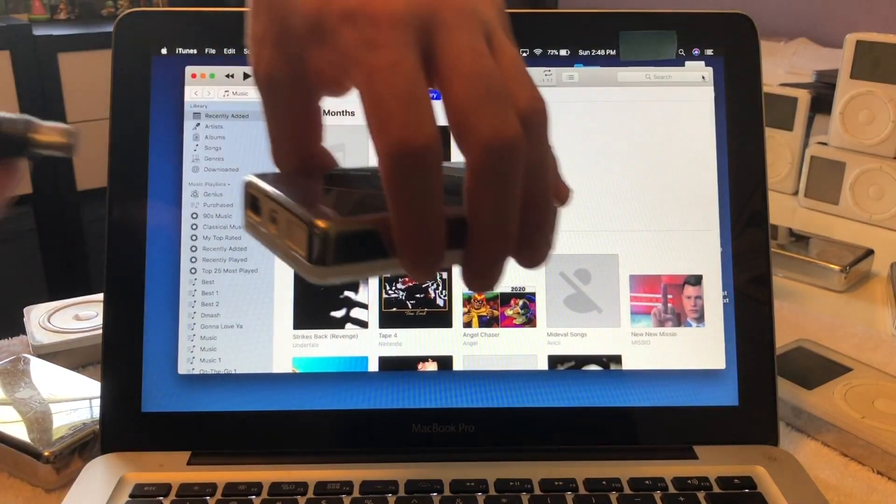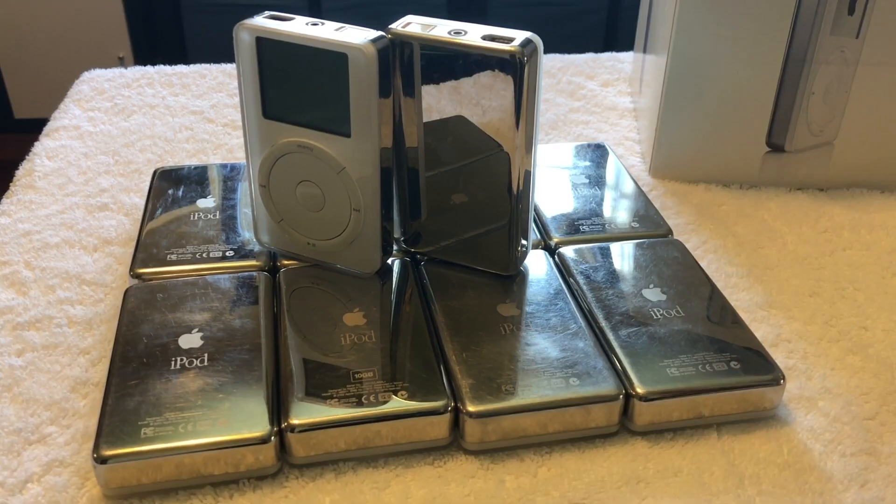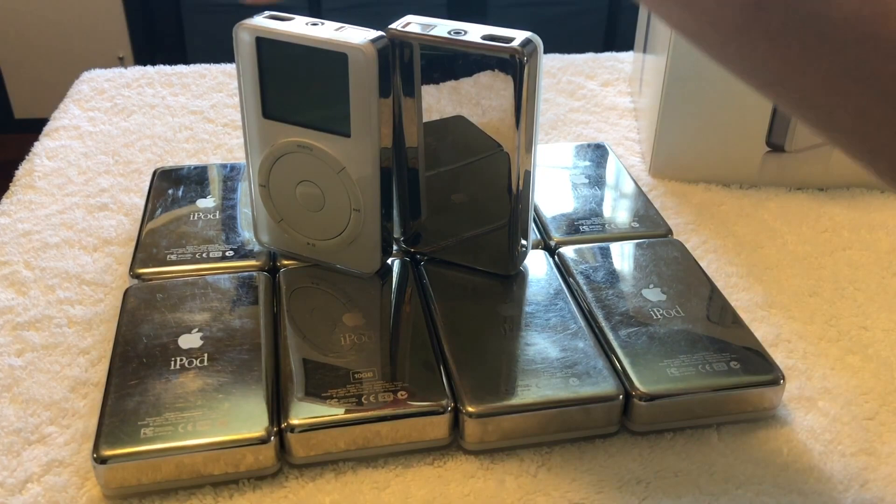Another thing is that these iPods use Firewire. So unless you have an older Mac that supports Firewire, or if you're willing to spend the $89 or however much it is for the Firewire dongles, you may need to consider that as an extra cost.